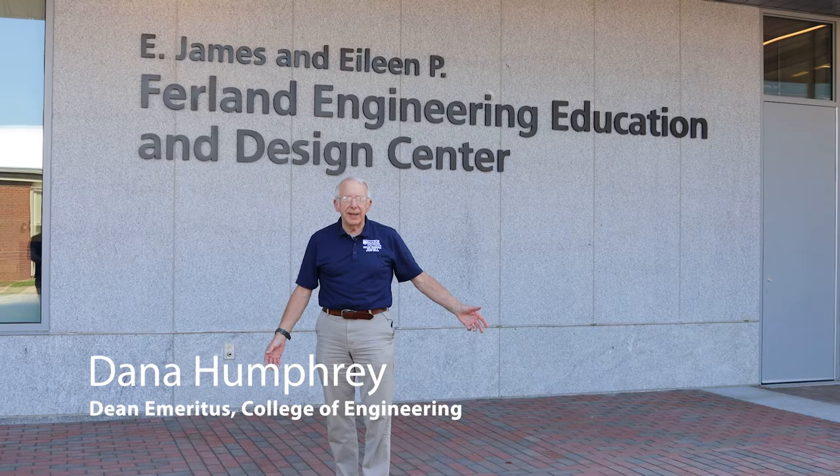I'm going to take you on a tour of the Furland Engineering Education Design Center. This is a 78 million dollar project that we've just opened for our students. This building is going to be the center of engineering education at the University of Maine. So let's head on inside and give you a tour.